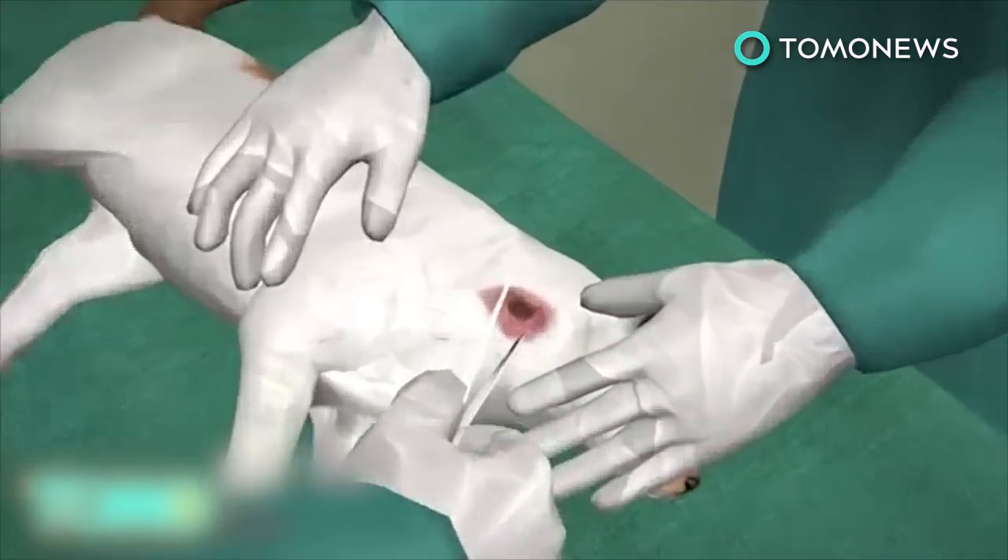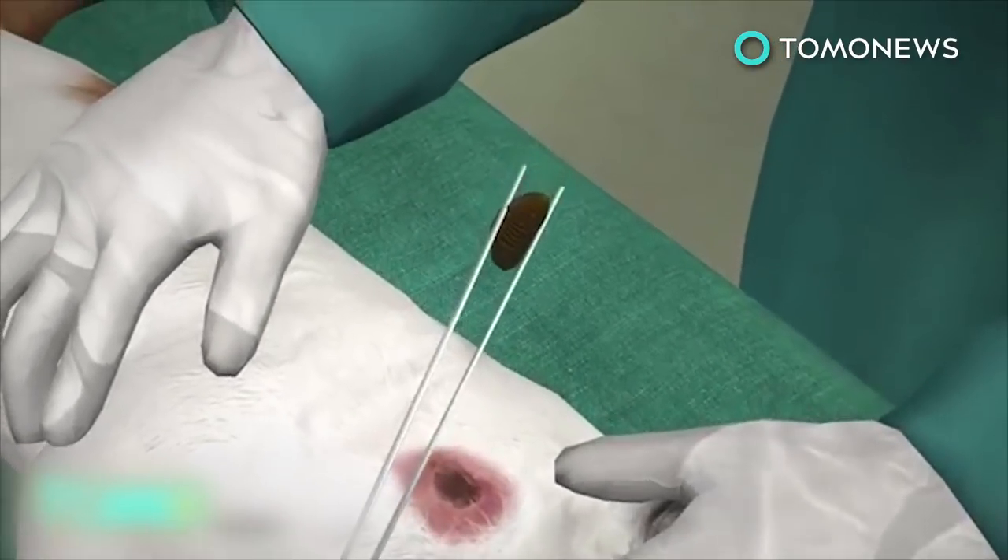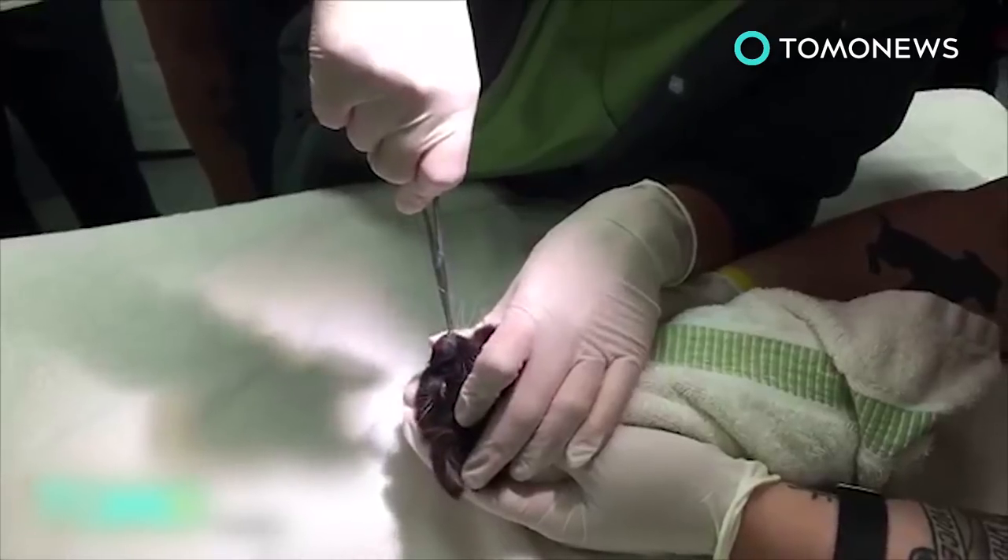Some lesions become infected and pus can be seen. Most veterinarians can diagnose it just by visual inspection of the lesion. Here's another video of the treatment.